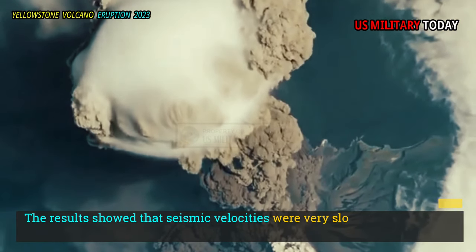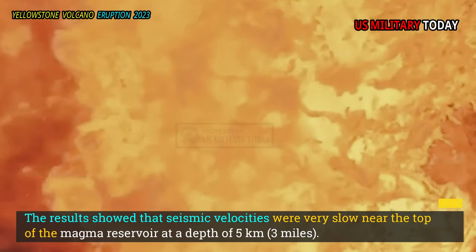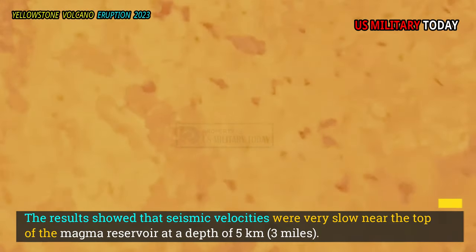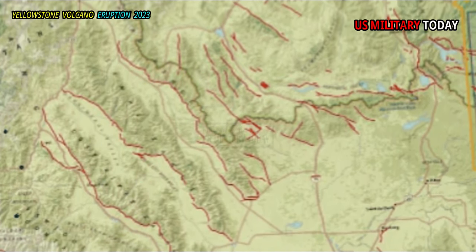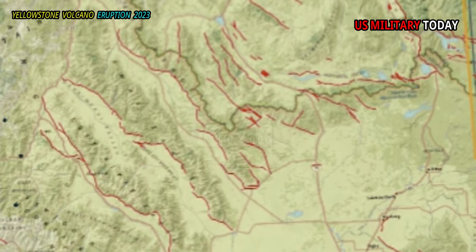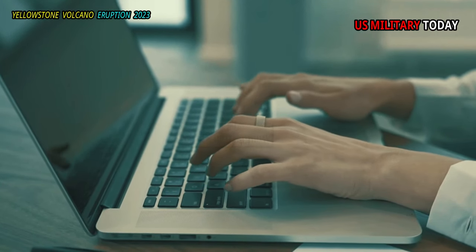The results showed that seismic velocities were very slow near the top of the magma reservoir at a depth of 5 kilometers (3 miles). This new image based on dense arrays is also highly consistent with recent findings that rely on the power of supercomputers and analyze previously collected seismic data.